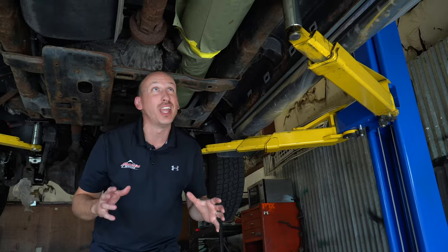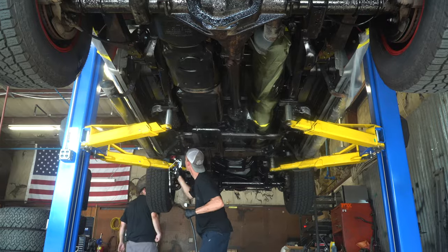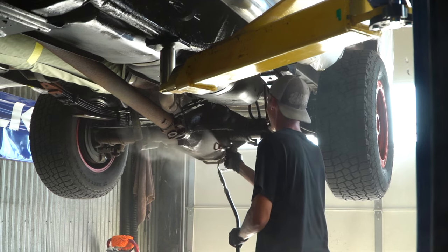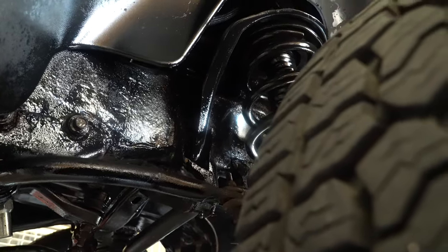One extra precaution we take is wrapping the whole exhaust system in masking paper. There are two things I don't like about fluid film: one is when it gets on hot surfaces like this it tends to smoke, and two, when it gets on hot things like this it's got an odor to it.